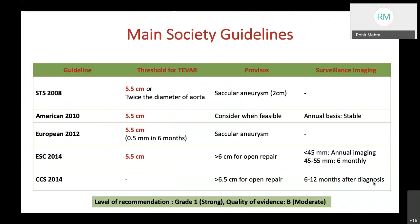Most society guidelines recommend 5.5 centimeters as the threshold for TEVAR, though there is confusion around annual, semi-annual, or biannual basis of surveillance imaging recommended for TEVAR procedures. The level of recommendation is grade 1, which is strong, but the quality of evidence is moderate.